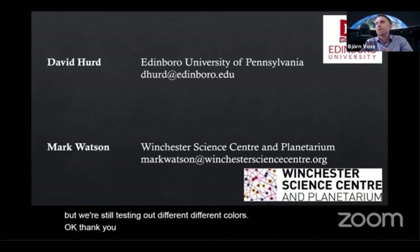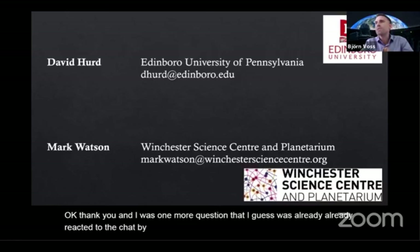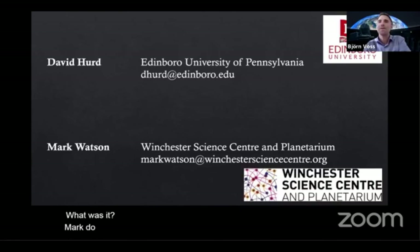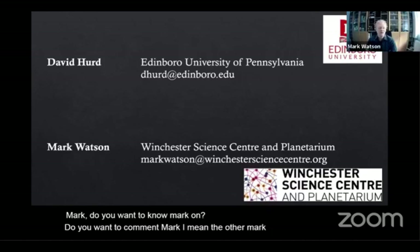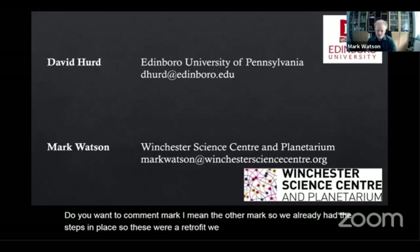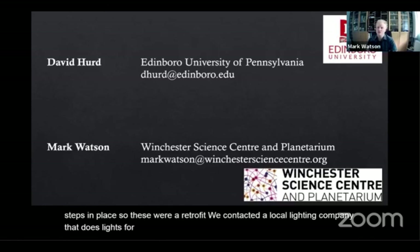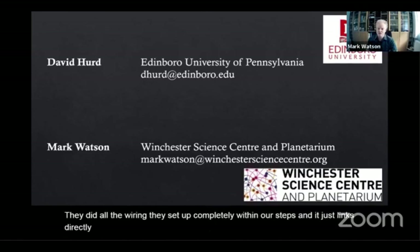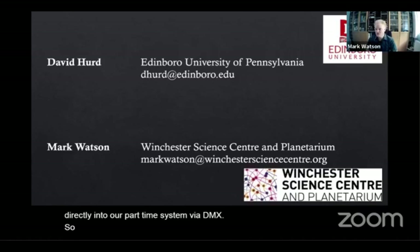There was also a question about suggestions for retrofitting existing steps with edge lighting. We already had the steps in place, so this was a retrofit — we contacted a local lighting company that does lights for cinemas and they installed it into our system. They did all the wiring, set it up completely within our steps, and it links directly into our planetarium system via DMX, so it's controlled through our system and can be scripted into buttons.